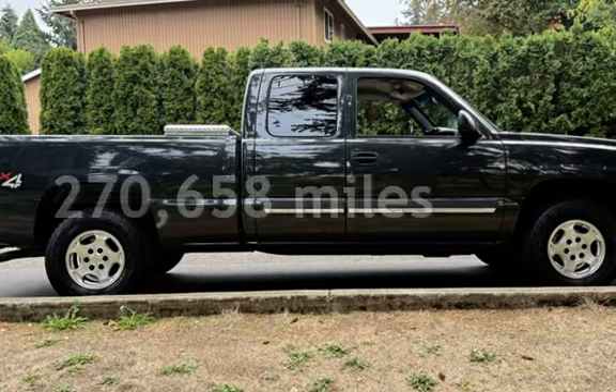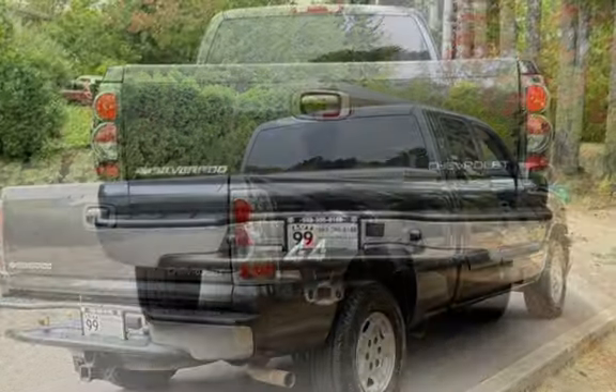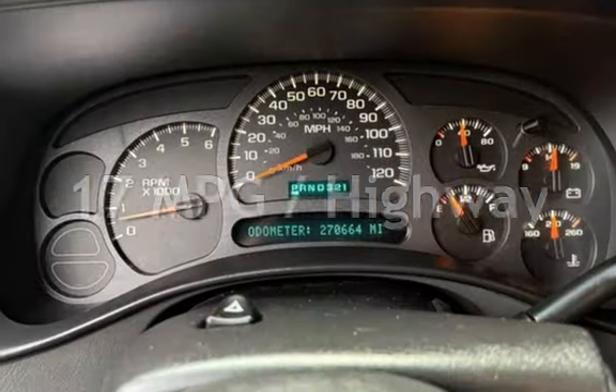This Chevrolet has less than 271,000 miles on the odometer. Estimated fuel economy for this vehicle is 13 miles per gallon in the city, and 17 miles per gallon on the highway.